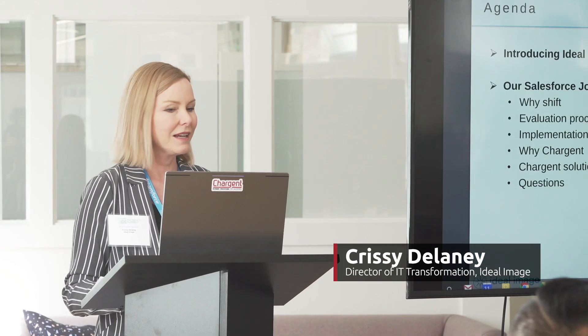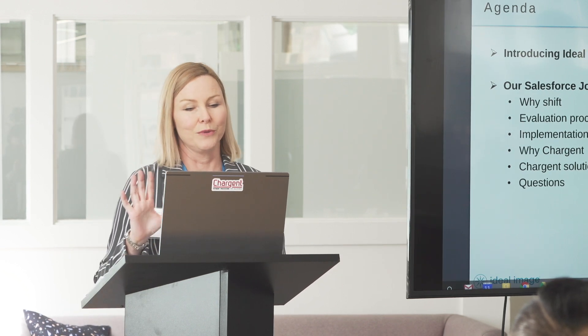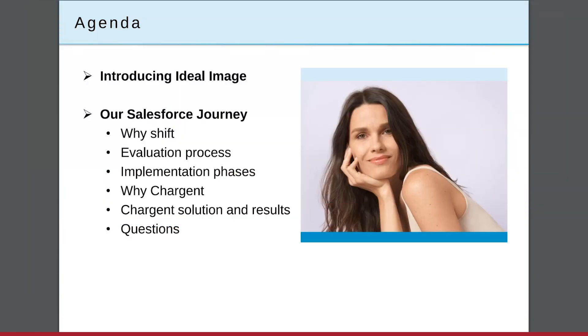Thanks for having us. We're thrilled to be here. I'm going to take you through a quick intro of Ideal Image, our Salesforce journey, why we looked to shift, a little bit about our evaluation process and implementation phases, why we chose Chargent, and a little bit about our results.